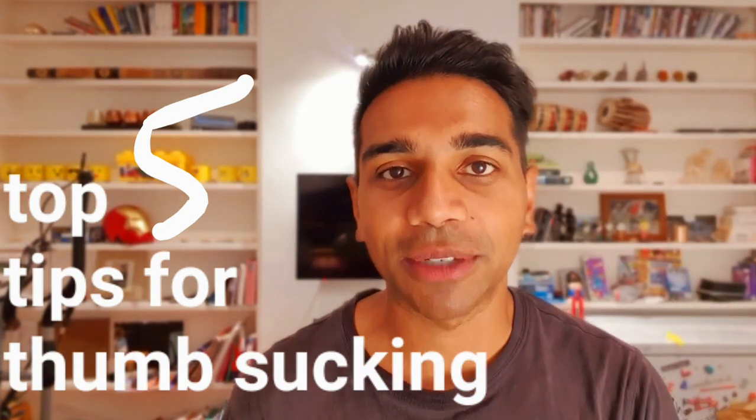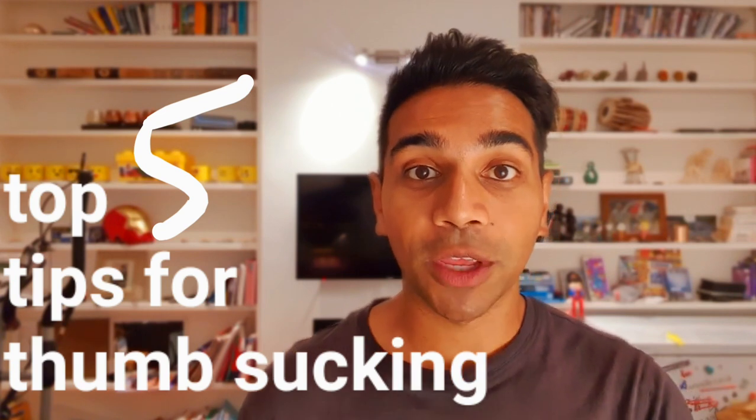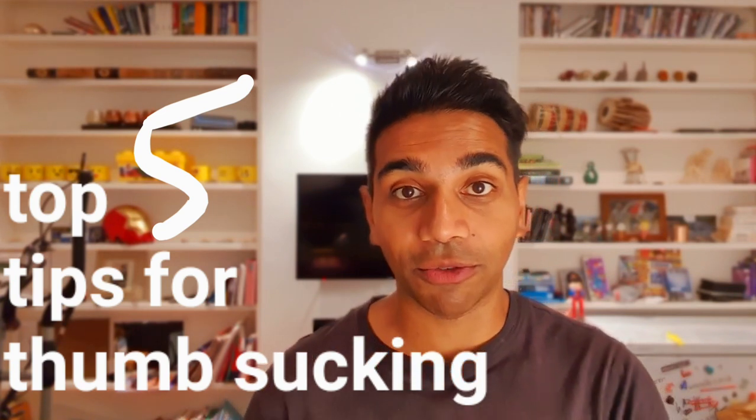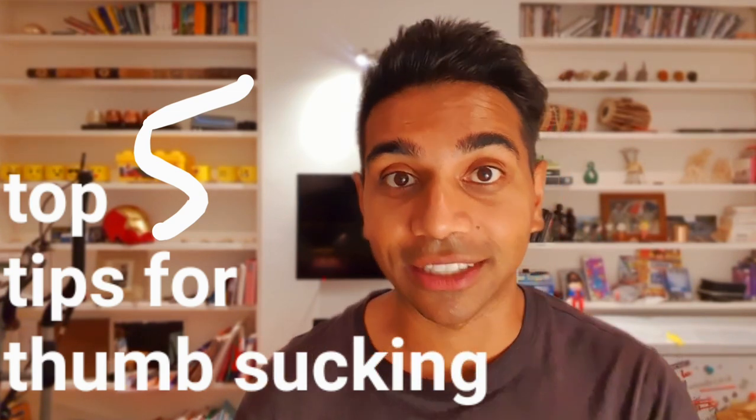Number five: positive reinforcement. If the child is able to show restraint and halt sucking their thumb, you want to reward that with positive reinforcement. That could be in the form of praise, or it could be in the form of rewards that you know will appeal to the child.